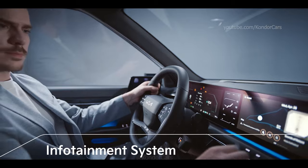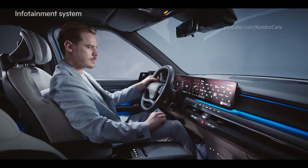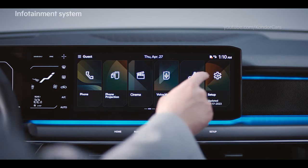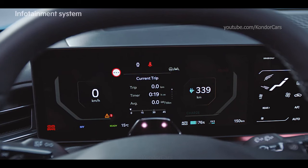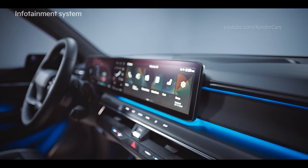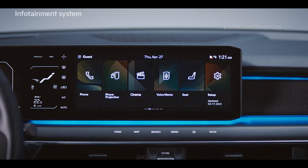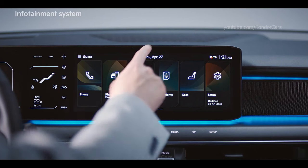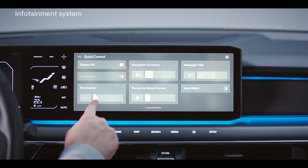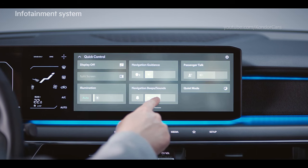The EV9's infotainment system combines a 12.3-inch cluster display, 5-inch climate control display and 12.3-inch navigation display. The same graphic user interface theme is applied to the AVNT cluster and head-up display, improving the sense of unity and providing optimum usability. When you swipe down from the top of the screen on any display, the quick control screen is displayed, where settings for illumination, passenger talk and navigation guidance can be adjusted.